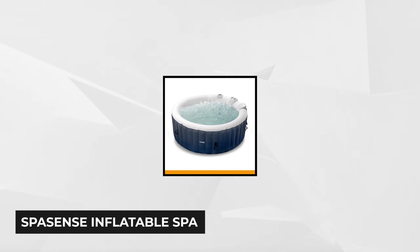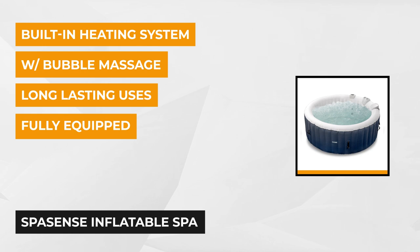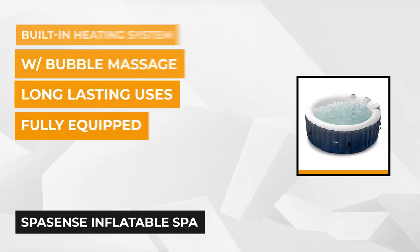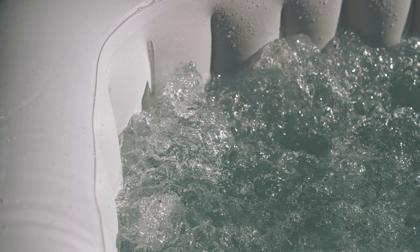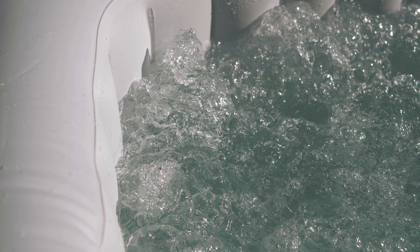At number four is the SpaSense Inflatable Spa. It's easy to assemble and is the smallest on our list, but that doesn't mean it's not worth every penny. It has a built-in bubble massage and heating system, making it a great investment for stress management. While it can fit up to four people at most, some customers recommend only two occupants at a time. The size is ideal for users living in minimal spaces like an apartment.